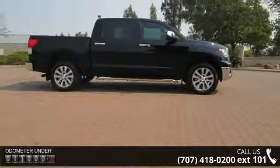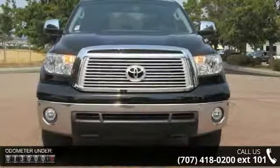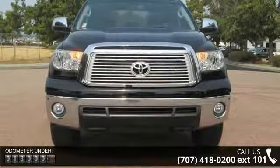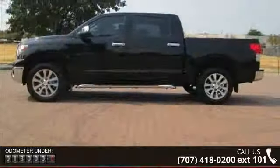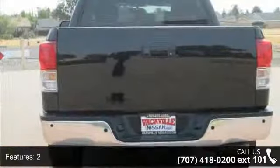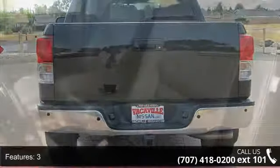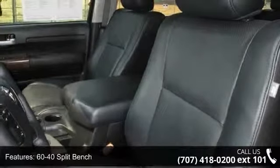Enjoy these notable features: 2/3, 60-40 split bench, ABS brakes, 4-wheel adjustable, adjustable lumbar support, power adjustable rear headrests, air conditioning, air filtration and air conditioning, front automatic climate control. A test drive is waiting for you.